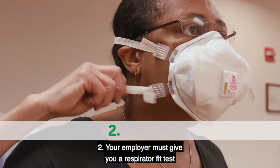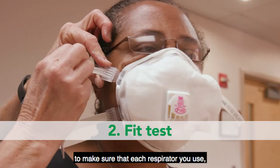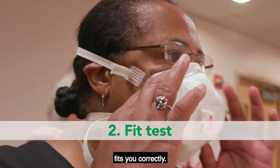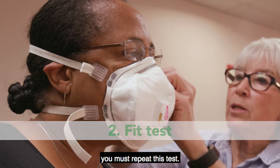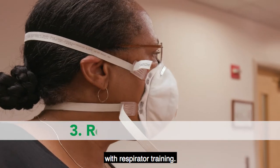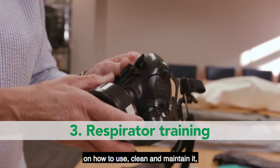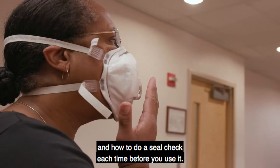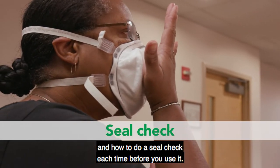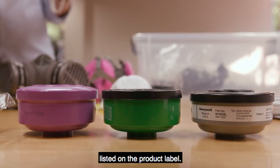Second, your employer must give you a respirator fit test to make sure that each respirator you use fits you correctly. If for some reason this fit changes, you must repeat this test. Your employer must also provide you with respirator training. This will include following the manufacturer's instructions on how to use, clean, and maintain it, and how to do a seal check each time before you use it. Always make sure you use the cartridges and filters listed on the product label.